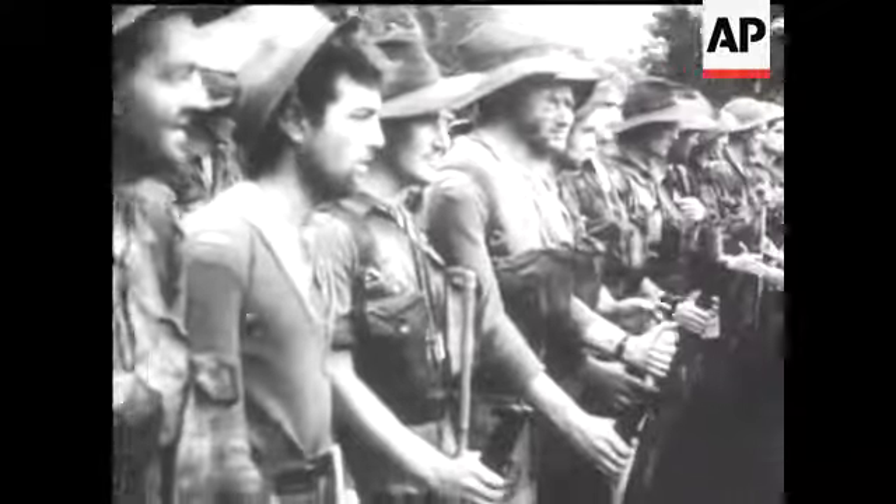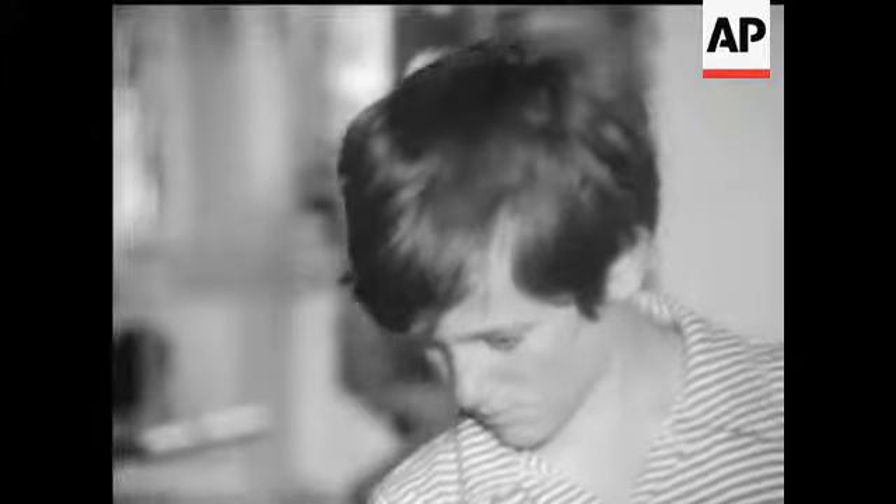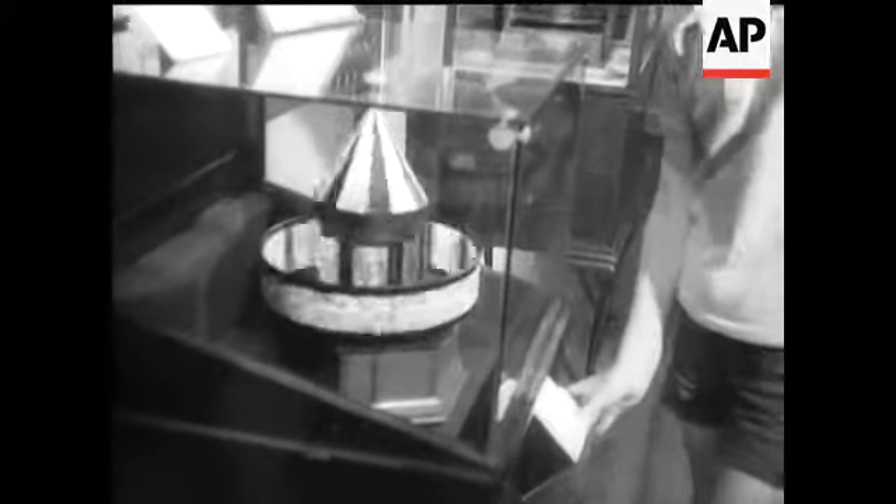Even the ancient Egyptians had crude moving pictures based on this spinning device. This is a Victorian example — its hand-painted pictures produce the illusion of movement.